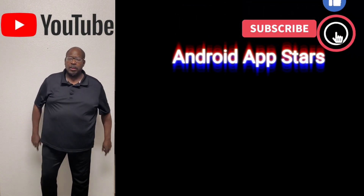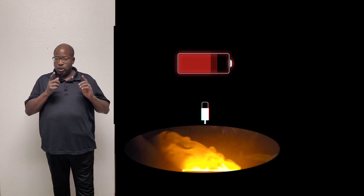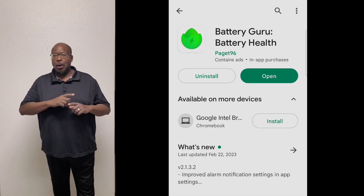Does your phone's battery die out real quick, or does it get hot when you're using it, or are you having to charge it constantly? You might be checking this out for me to show you. The app is called Battery Guru.